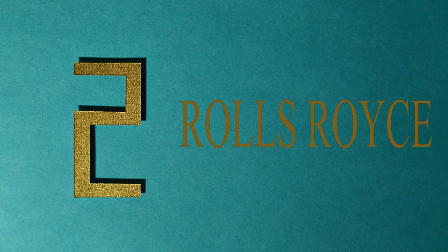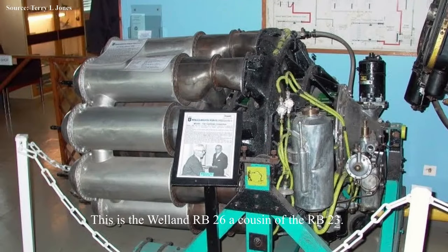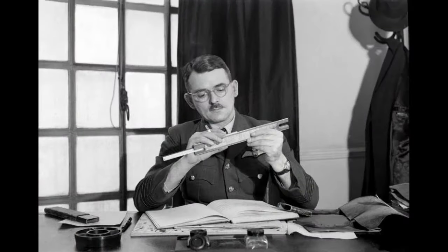At number two we have Rolls-Royce — a manufacturer from Europe. This is not the car manufacturer. This giant is the world's second largest engine manufacturer. Rolls-Royce started with the Rolls-Royce RB23 Welland jet engine, which was also Britain's first jet engine. The RB23 came into existence in the early 1940s and was the brainchild of the well-known Frank Whittle, who can be credited for the invention of the jet engine itself.